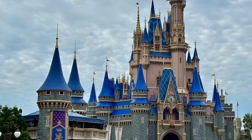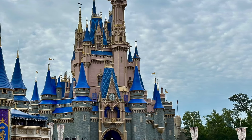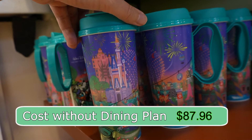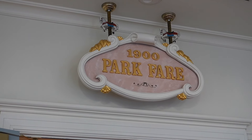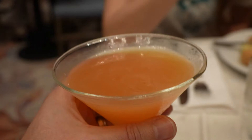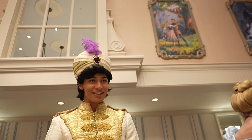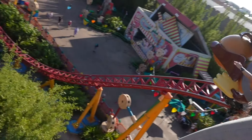We stayed for three nights with two adults and two teens, which Disney considers adults. Here's how we maximized our credits. We picked up our resort refillable mugs, which would have cost $21.99 each, for a total of $87.96. The night we arrived, we used our first table service meal at 1900 Park Fare, a character dining buffet in the Grand Floridian. We got two alcoholic drinks. The total cost of the meal would have been $328.64, and dinner alone was $67 per person.